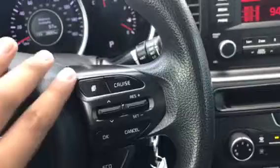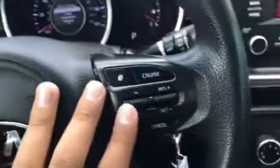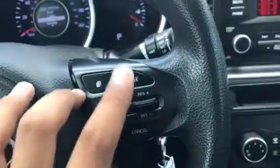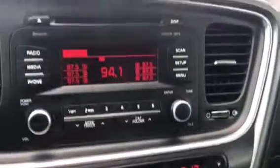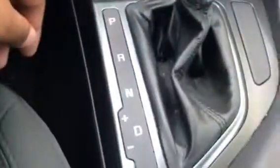You also have your infotainment cluster here where you can change everything. Your cruise control, A.C., and space for your phone. Manual mode is also available.